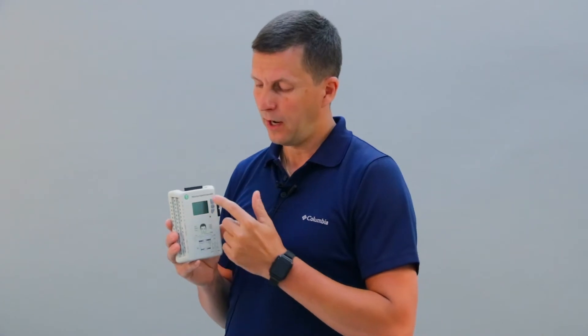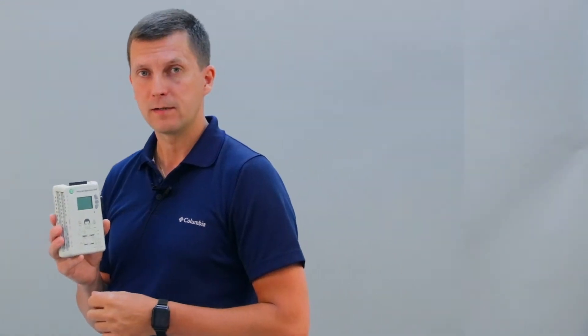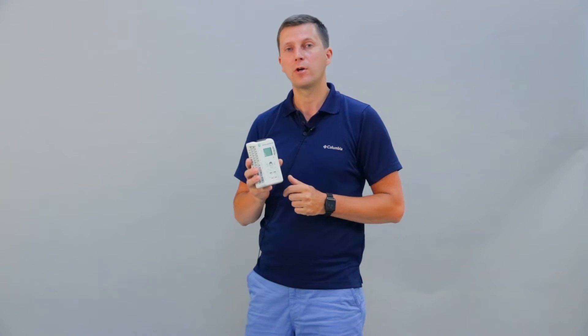Unlike classical electroencephalographs, this unit is powered by batteries, has control buttons and a display, built-in memory and a wireless interface. All these options open up new possibilities for increasing the comfort of the patient during the examination.